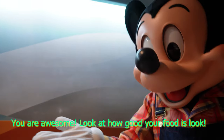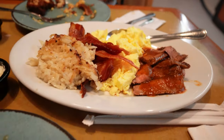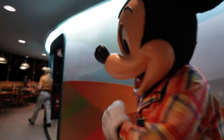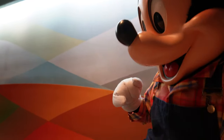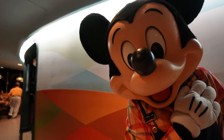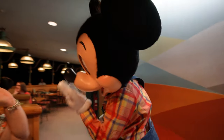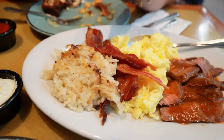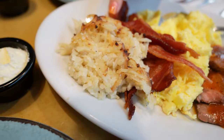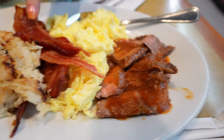You are awesome - look at how good your food is. We got us another plate here. You've done well, Mickey - what an awesome feast. Thank you so much, we love you, Mickey! Bye! We had to get us a round two, especially for the cheesy potato and the beef - and of course, you know us and the Disney bacon.